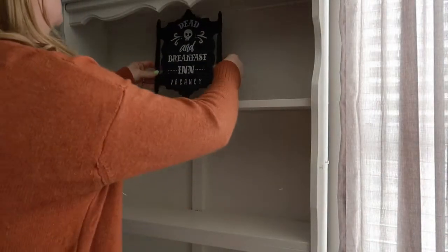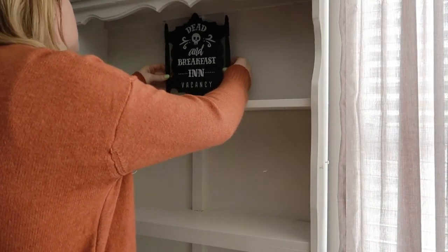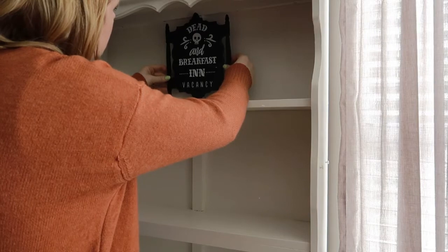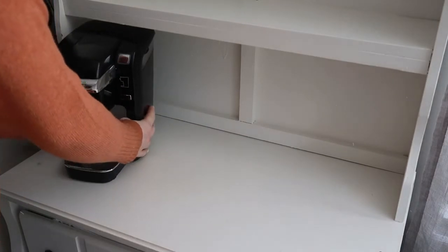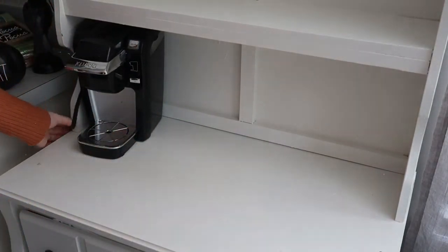All right, so now we're going to get started with the decorating. This is where I keep my little coffee maker — it is always in this one little spot and I use it every single day, so I'm going to go ahead and put it right here and then decorate around it.